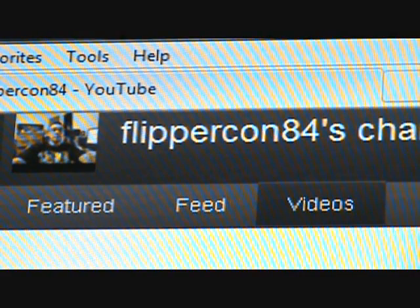Next one up: flippercon84s. This guy's a serious, serious enthusiast — got really nice tanks. Check out his fish room walk video; that guy has packed a lot of tanks into a very small space.